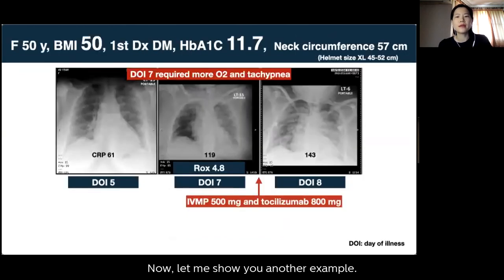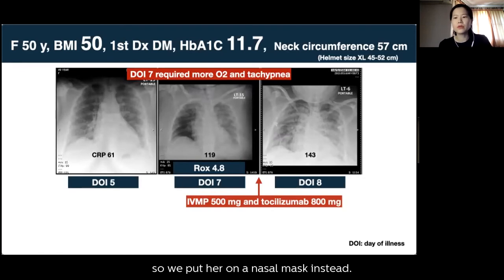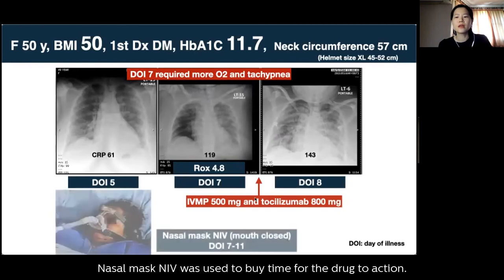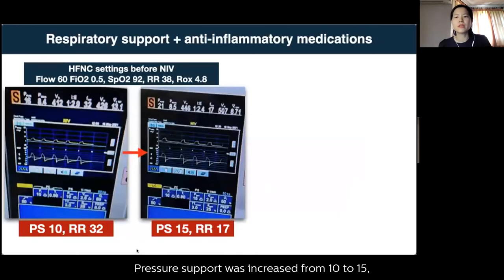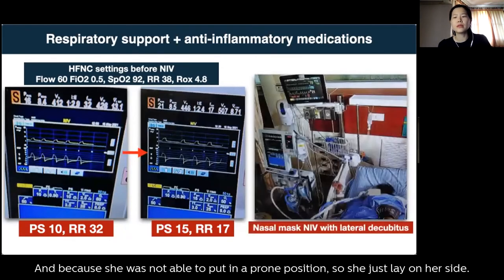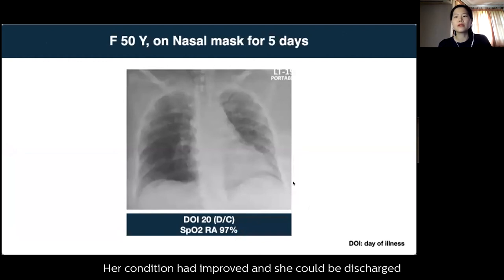Case 2: a 50-year-old woman with a BMI of 50, first diagnosed with diabetes and a HbA1c of 11. Her neck circumference was too large for the available helmet size, so a nasal mask was used instead. Her condition deteriorated on day seven and anti-inflammatory medication was given. Nasal mask NIV was used to buy time for the medication to take effect, with pressure support increased from 10 to 15, reducing her respiratory rate from 32 to 17. As she could not fully prone, she lay on her side. After five days on the mask, her condition improved and she was discharged without supplemental oxygen.